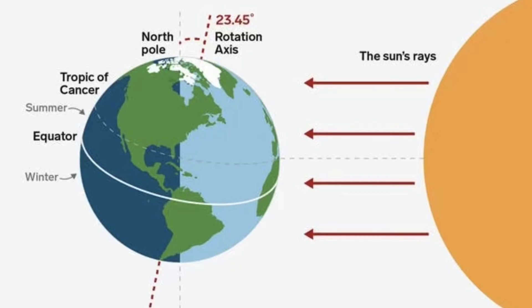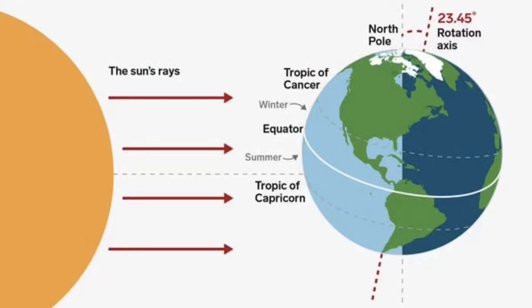North and south are opposites — they are opposite directions. As Earth revolves around the sun, the seasons begin to change depending on which hemisphere is tilted most directly toward the sun. This depends on where Earth is on its revolution or orbit around the sun. One revolution takes one year, and each hemisphere is tilted directly toward the sun for a part of the year.